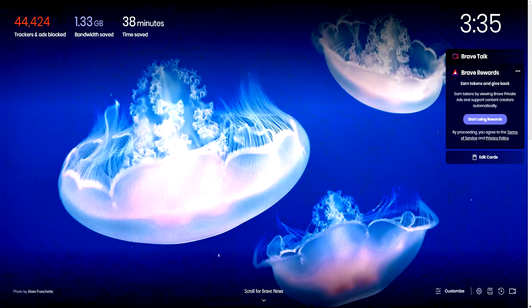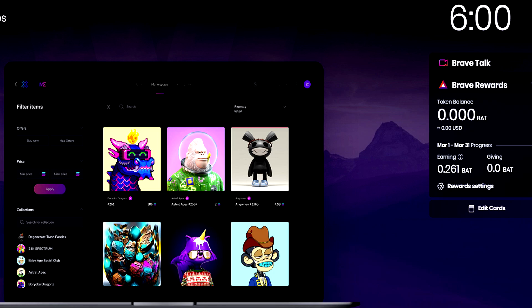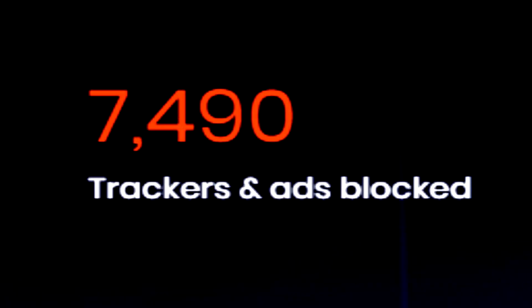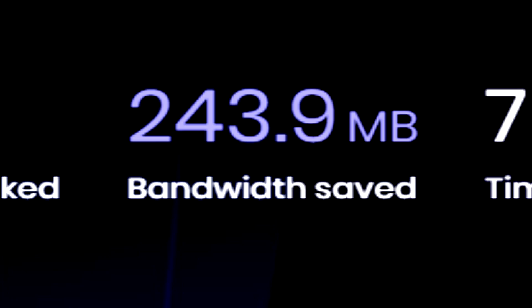Once you've installed the Brave Browser, you'll notice that it has an extremely simple and easy to understand layout. It literally acts like a normal internet browser, like Google Chrome for instance. Once you've opened up a new tab, you can actually see what it's doing behind the scenes for you — the total advertisements and trackers Brave has blocked, the bandwidth saved, and the total time you would have wasted watching those advertisements.